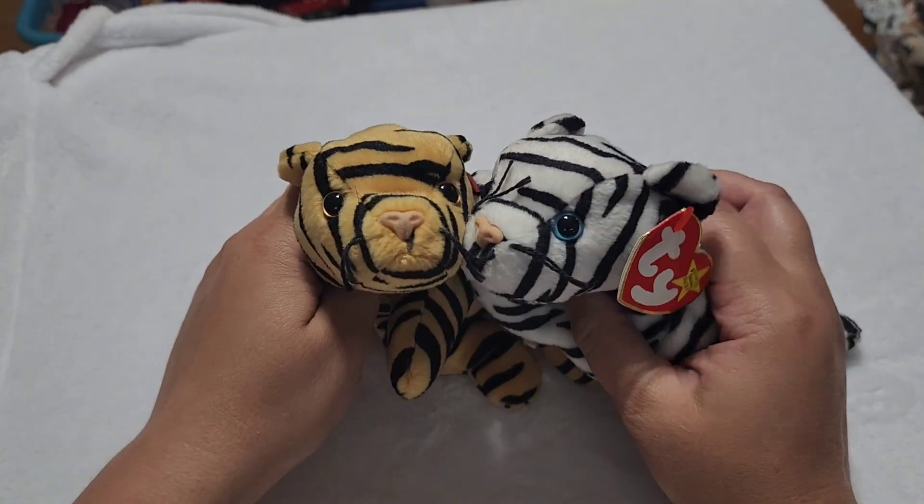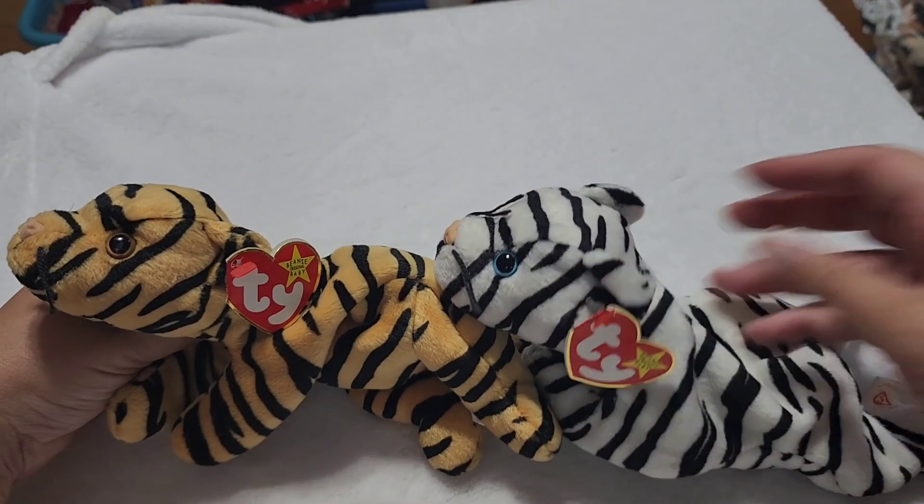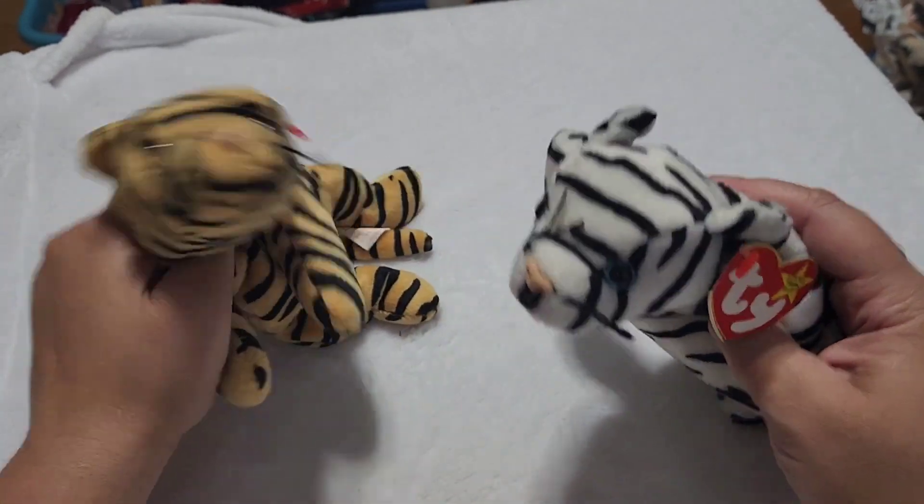You can definitely tell they used the same kind of design there. But who doesn't love seeing regular tigers and white tigers when they go to the zoo? So of course they had to make them both, even if they are super similar.